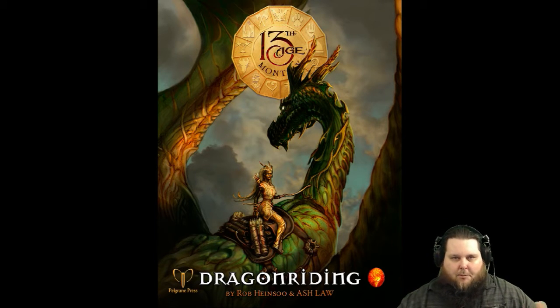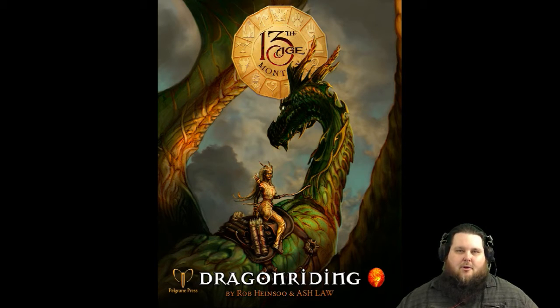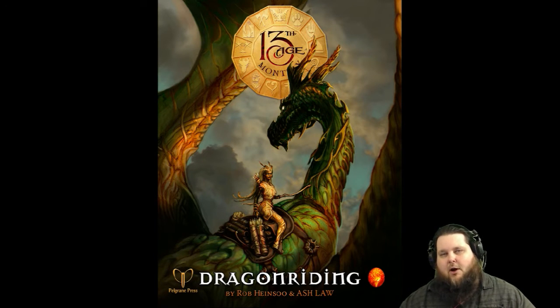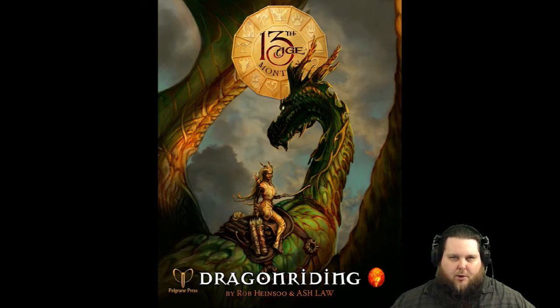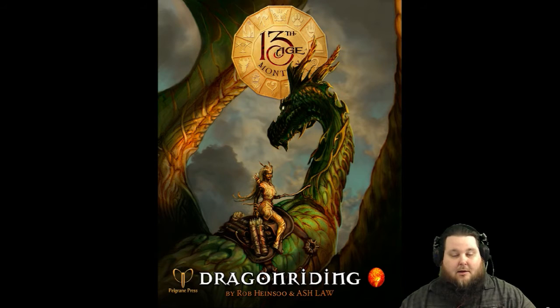I'm going to be doing individual reviews, because I do want to go over every single thing in each PDF to show you what is injected into the already awesome 13th Age game. If you don't want to get the $24.95 a year subscription, you can purchase each one from the Pelgrane Press website at $2.95 per PDF. If you purchase the entire year, you can download all of 2015 for $24.95 and get 12 PDFs, plus bonuses — including all of the public playtest features that Ash Law does. It's a really good deal.